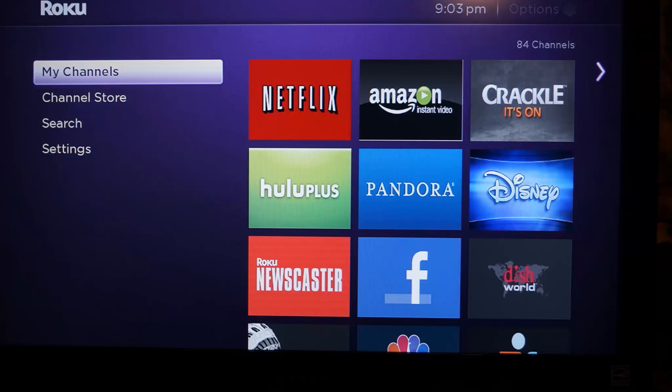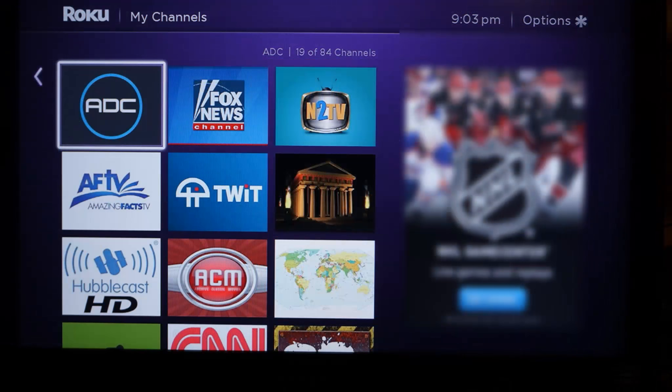You can just scroll on to see the rest of your channels, and you've got the advertisement on the right-hand side. But you still get nine channels at one view as opposed to five, so it's going to be a more efficient system.